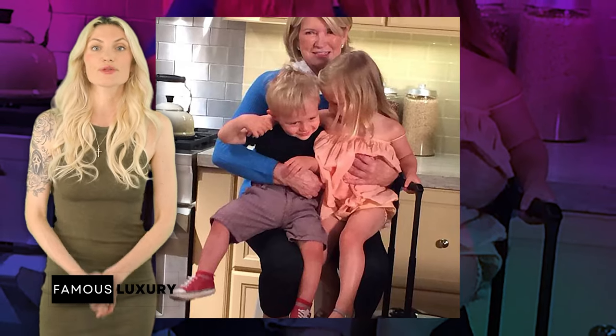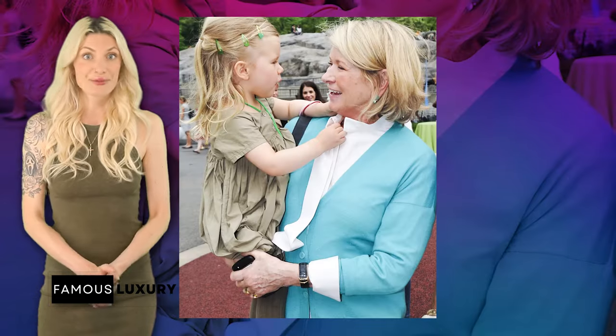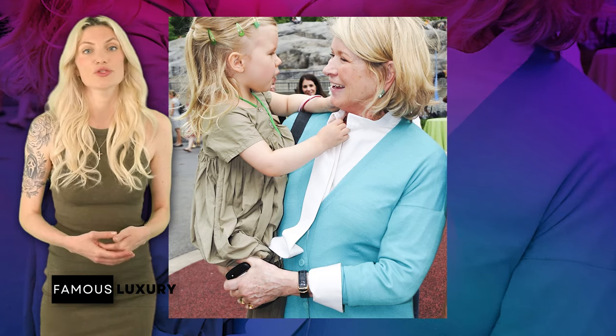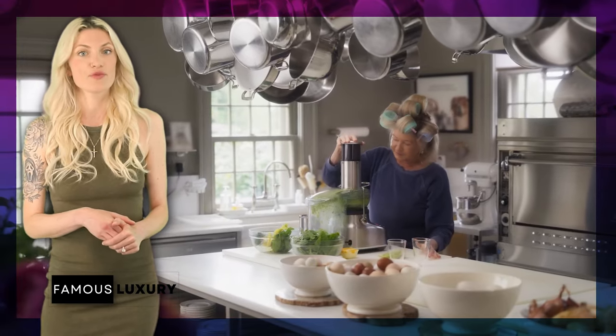Martha's family life centers around her daughter Alexis Stewart and her two grandchildren, Jude and Truman. Martha's relationship with her grandchildren is particularly dear to her, often sharing moments of their time together on social media. Family gatherings at Martha's house are filled with warmth, laughter, and of course, exceptional food and decor.